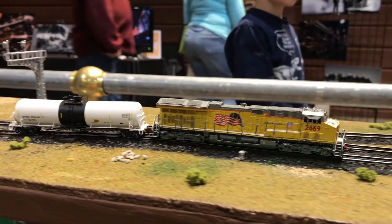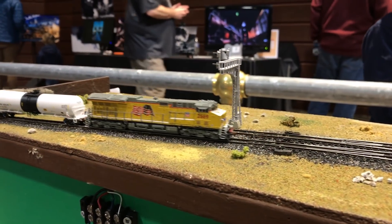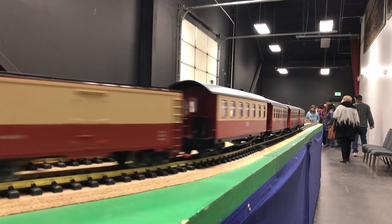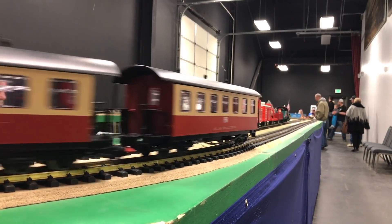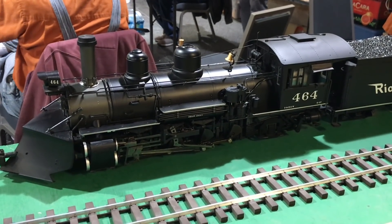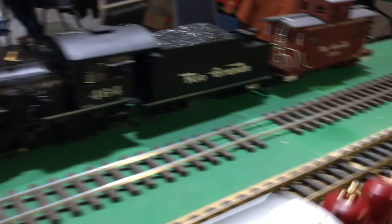Here we have the garden railroad society. They don't have a garden railroad here because they can't transport a railroad from the backyard complete with trees and rocks, so they have a portable railroad they can bring to shows. It gives them a chance to show off their really neat equipment that they would normally be running out in their backyard.